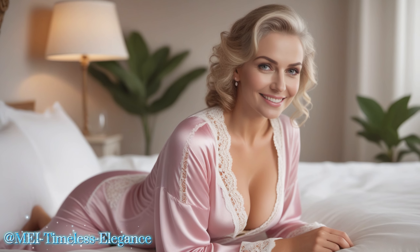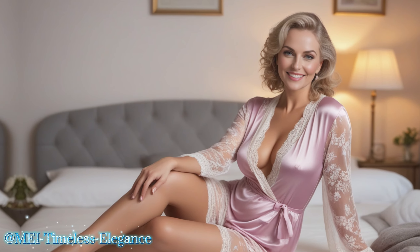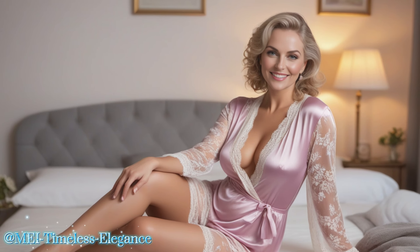Hi guys, welcome back to my channel. May here, your fashion bestie, and I'm back with another style story to sprinkle some extra glam into your day. Before we dive into today's fashion tale, why not hit that subscribe button and join our stylish family. Here we celebrate the timeless beauty of fashion at every age. And if you're dazzled by today's story, don't forget to give us a thumbs up. Let's keep this fabulous journey going together.